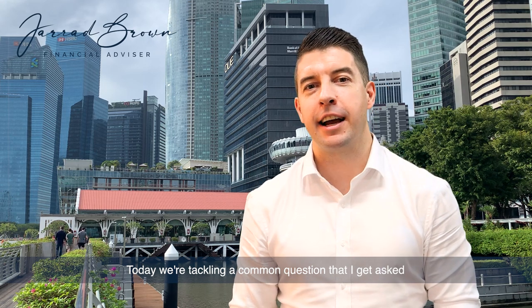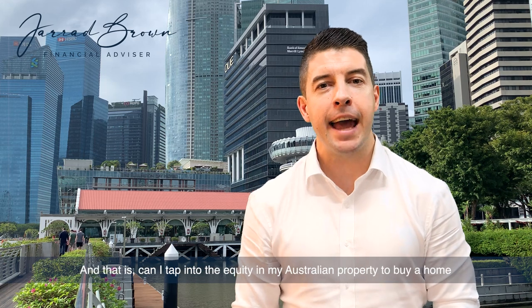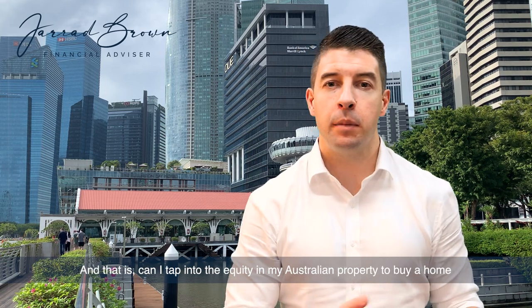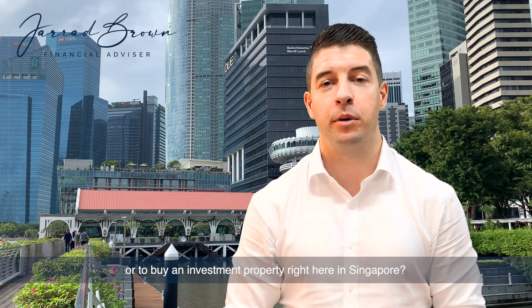Today we're tackling a common question that I get asked by many Australian expats right here in Singapore — can I tap into the equity in my Australian property to buy a home or an investment property right here in Singapore?